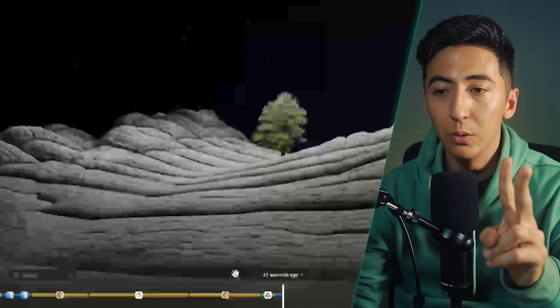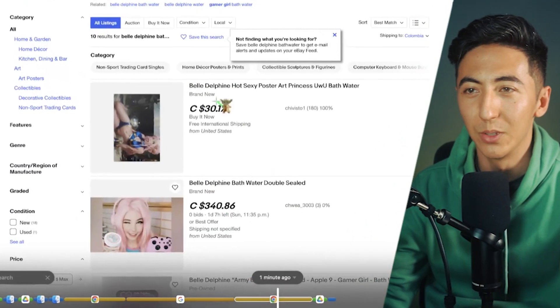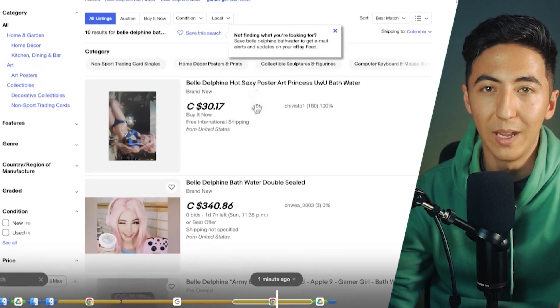There are two different ways you can use Rewind. One is just by going back — you can click and find something. Let's say I was on a page and wanted to go back to it; I could just find that page and remember what I was searching for or what was on the page at that time.